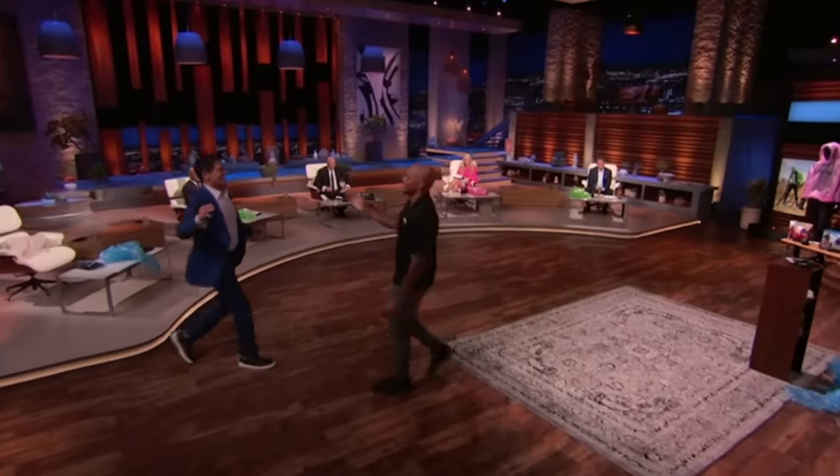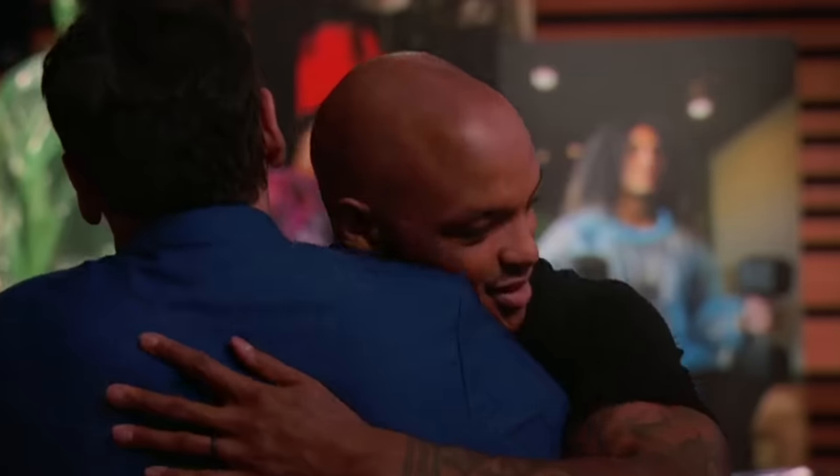Congratulations! Though I love Daniel and I loved his offer, I felt like Mark was more up my alley and I feel like I can expand more with having someone like Mark Cuban on board.